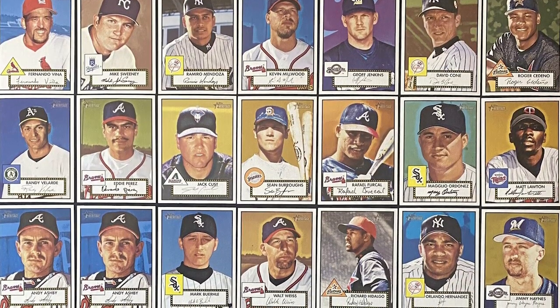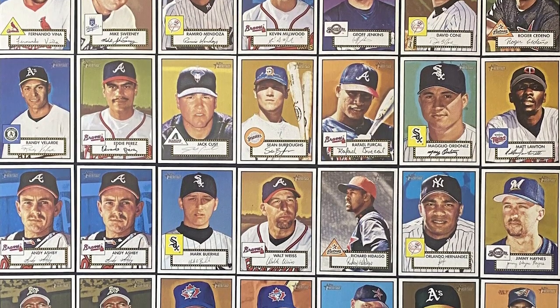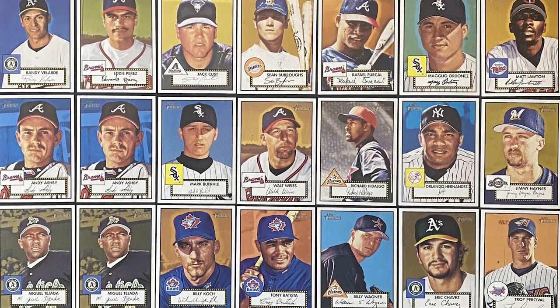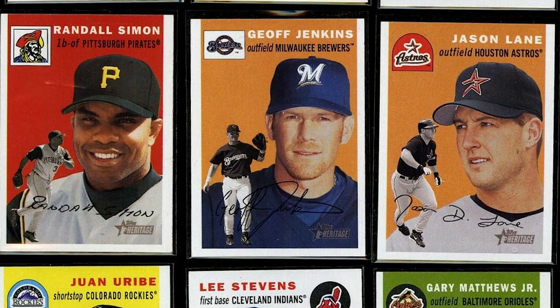Topps introduced the Heritage set in 2001 for their 50th anniversary, with modern players on card designs of the famous 52 set. Each subsequent release was from the corresponding set from 50 years prior, so the 2002 Heritage set was in the style of the 53 set, the 2003 set was in the style of the 54, and so forth.